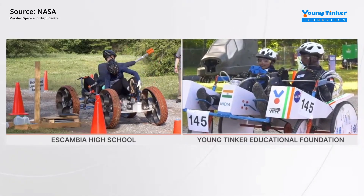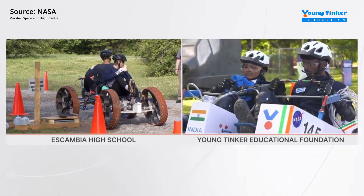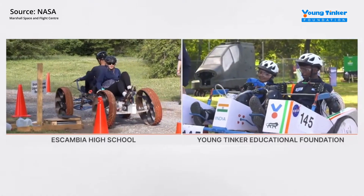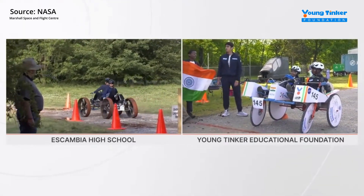And remember, you can join us on social media — live updates will be going on throughout the day. The streams are on YouTube and Facebook, so be sure to stay tuned and watch these rovers in action. We'll see you back here in the broadcast booth soon. You have been watching NASA's Human Exploration Rover Challenge 2023.